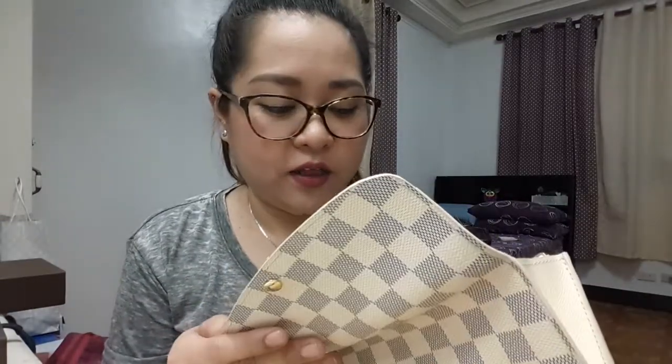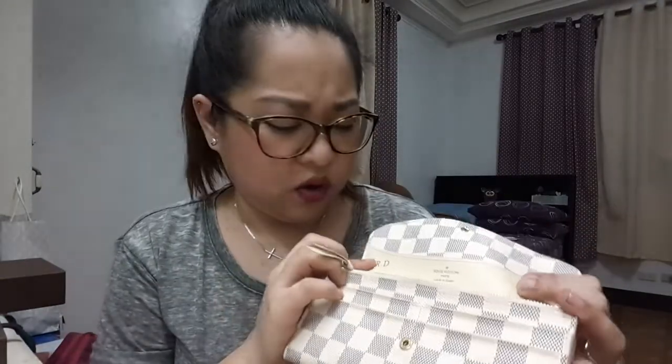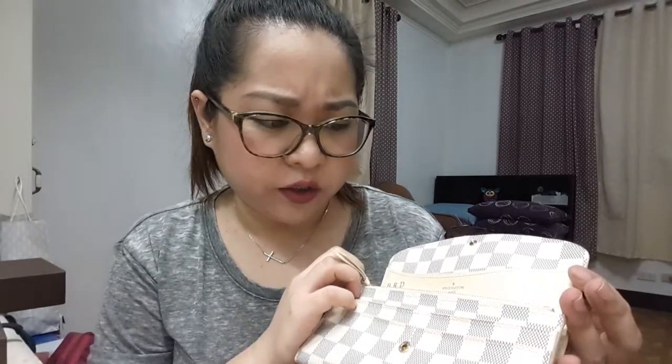I bought the second Emily wallet to match my Neverfull MM and Damier. When I bought my Speedy Bandoulière 30 in Damier Azur, I also bought the Emily wallet in Damier Azur — it was a phase when I was all matchy-matchy. This one is in the Damier Azur print with off-white or ecru colored leather, same style as the other one.